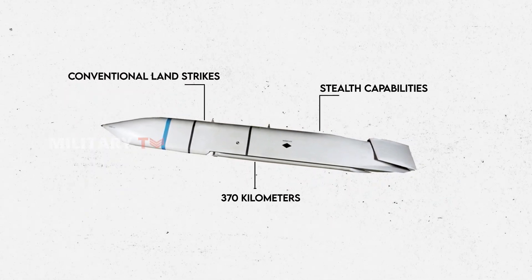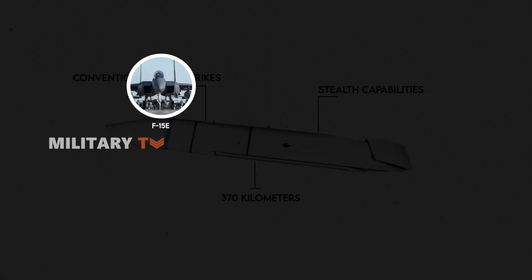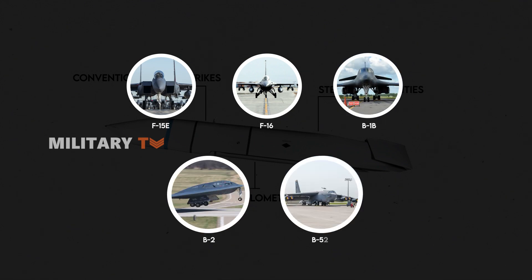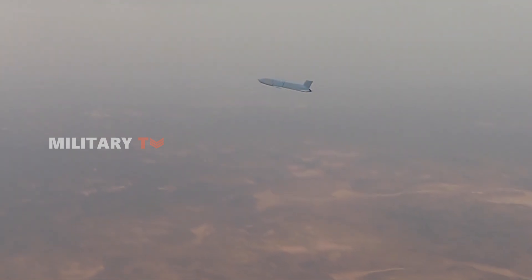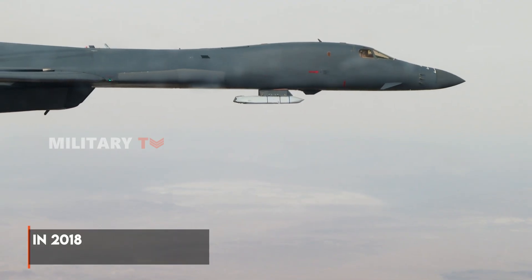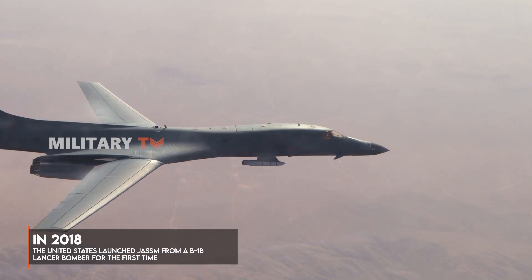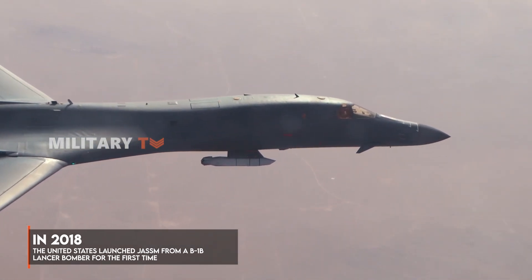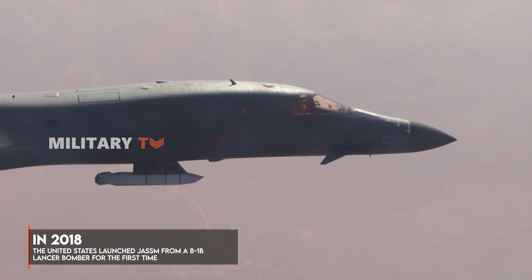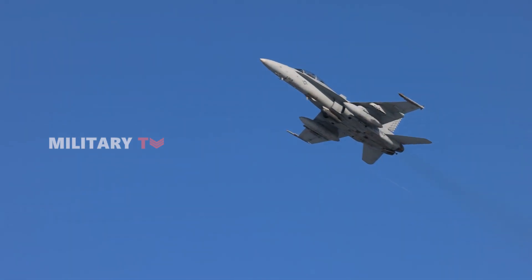With a range of over 370 kilometers, JASSM can be launched from various fighter aircraft such as the F-15E, F-16, B-1B, B-2, and B-52H. This is not the first time JASSM has been used in combat — in 2018, the United States launched JASSM from a B-1B Lancer bomber for the first time, targeting a chemical weapons facility in Syria. Since then, JASSM has proven itself to be a highly effective weapon.